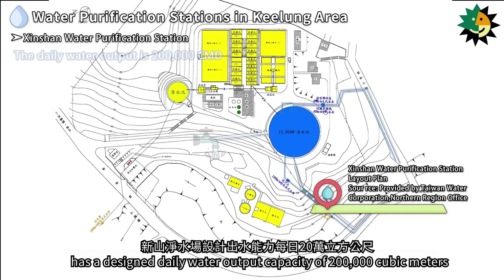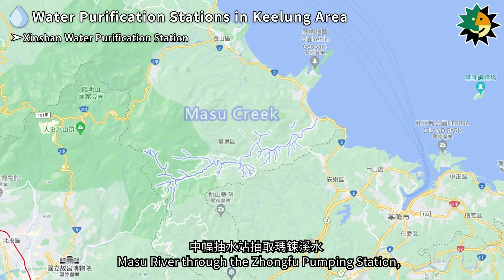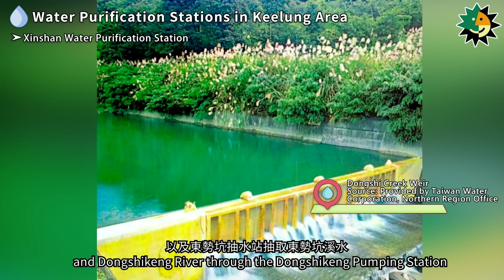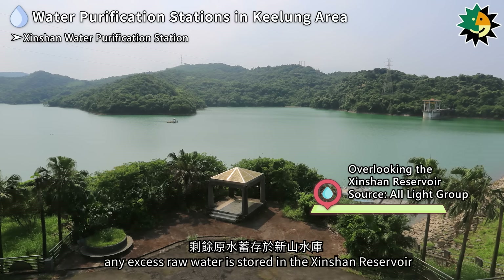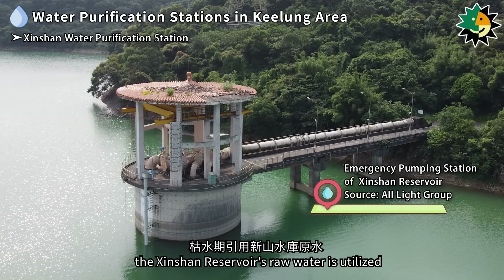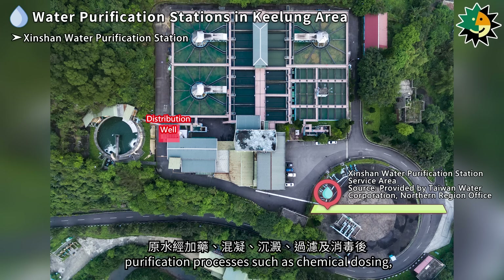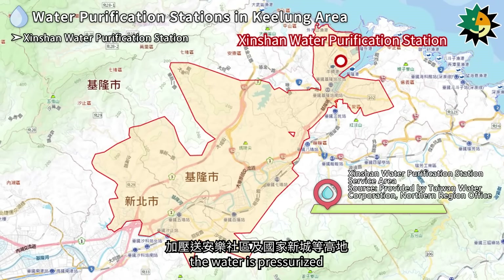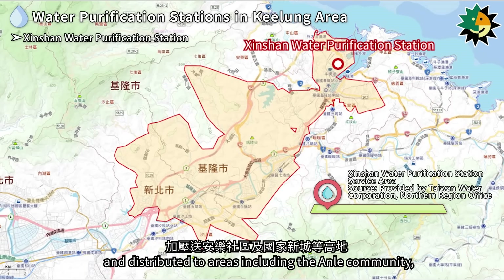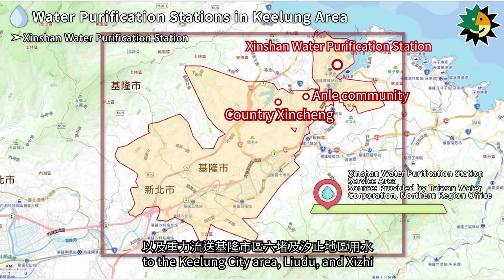The Shinshan Water Purification Station has a designed daily water output capacity of 200,000 cubic meters and sources its water from the Keelung River through the Badu Pumping Station, the Masu River through the Zhongfu Pumping Station, and the Dongshikung River through the Dongshikung Pumping Station. Excess raw water is stored in the Shinshan Reservoir and utilized during periods of low water supply. After purification — including chemical dosing, coagulation, sedimentation, filtration, and disinfection — the water is pressurized and distributed to the Anil community, Shinshan, elevated areas, and gravity-fed to Keelung City, Liu Du, and Shiji.